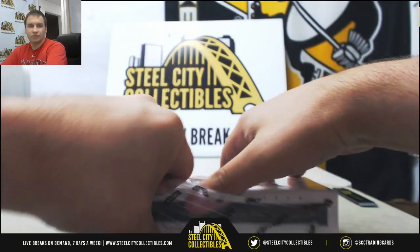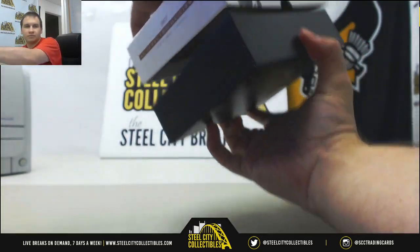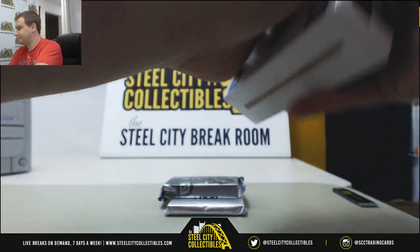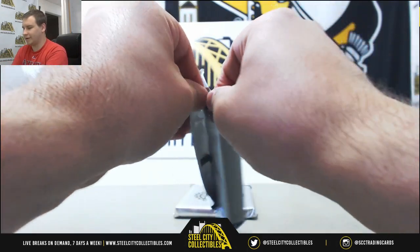And box 2. There we go — a thick patch here.